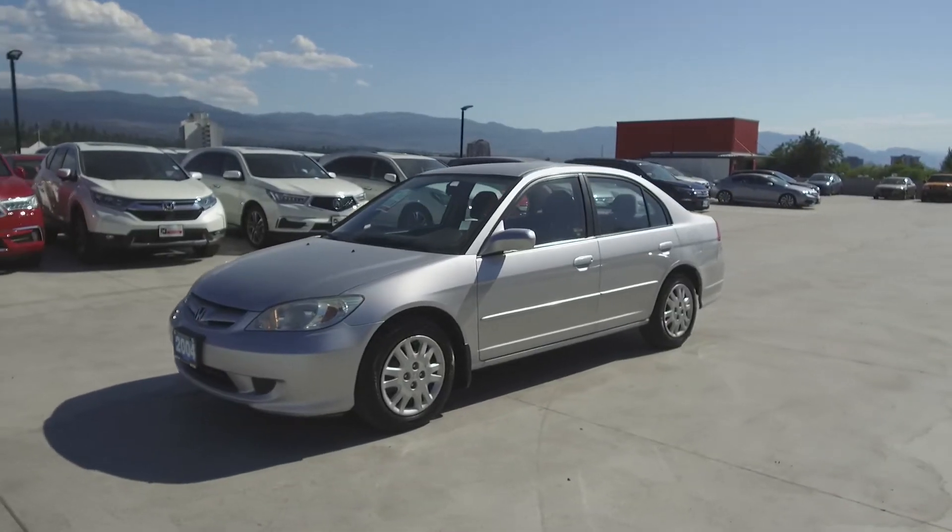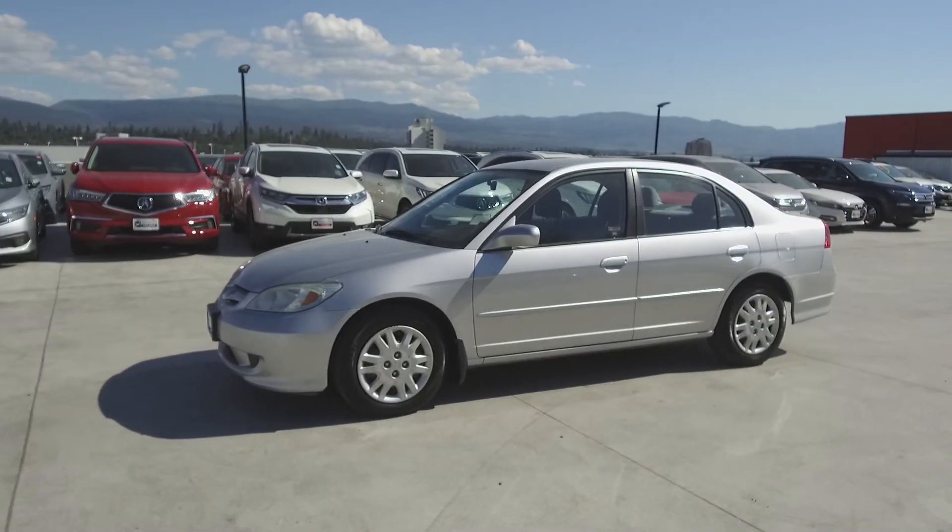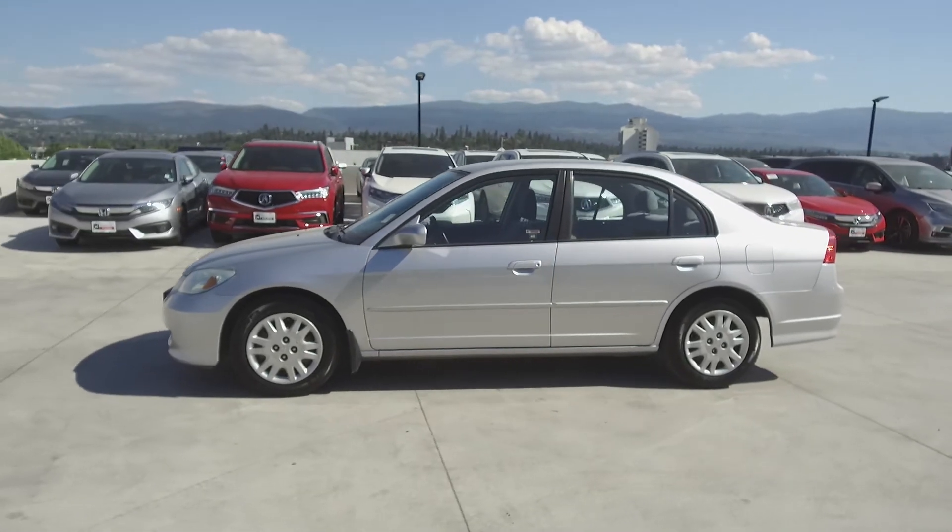This Civic is a BC vehicle, has low kilometers, was driven by non-smokers and comes with a new timing belt.